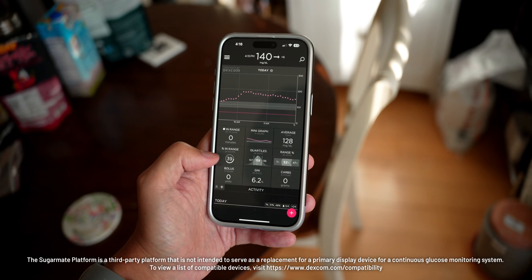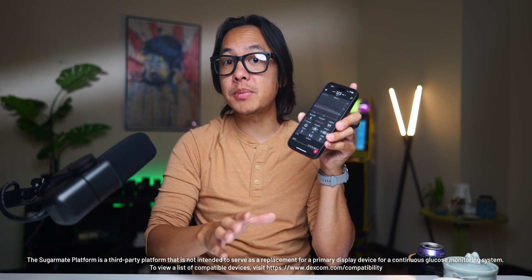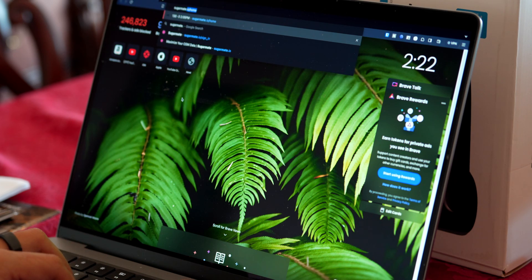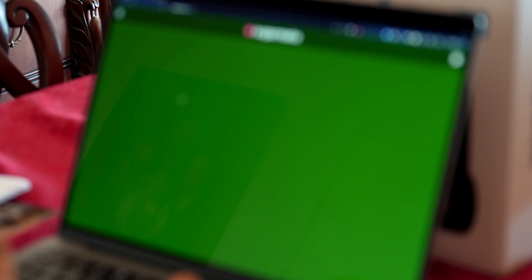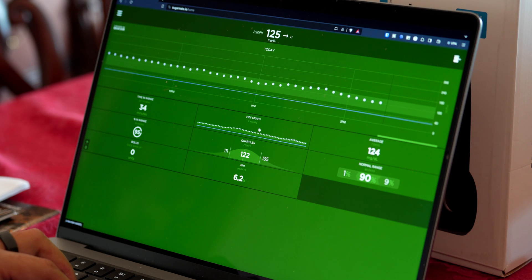SugarMate does a great job of expanding the information that Dexcom CGMs help provide, but perhaps my favorite part is how easily it can be accessed in multiple places. While the app is found on iOS, to access SugarMate in more places all I need is a web browser. SugarMate has its own encrypted login that lets users see all the same data anywhere — be it iOS, Android, or Windows. At the very least, I'd just have a tab open in my web browser at all times so there's a convenient place to see my level right now, complete with an arrow showing if I'm steady or if my numbers are on the move.